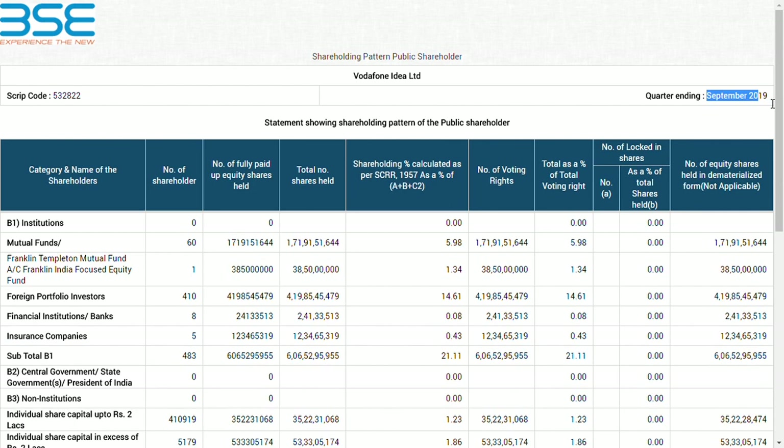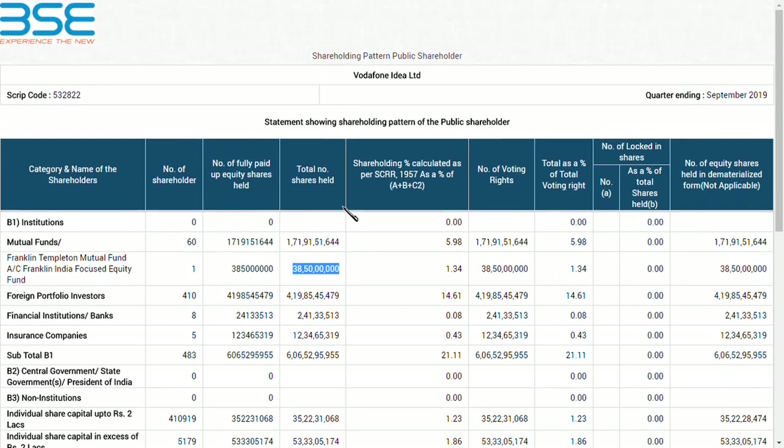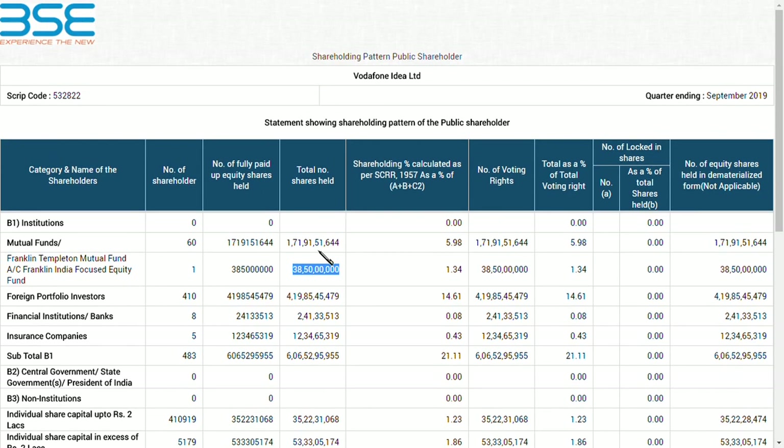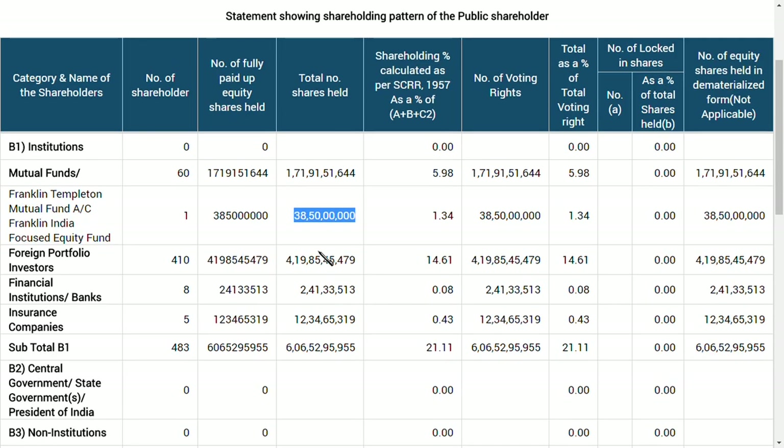First of all, in September 2019, the mutual fund shareholders count was 60 persons. Among them, Franklin Templeton was holding 38 crore 50,000 shares as per September 2019. Let me zoom in so it's easier to see — as you can see here, 38 crore 50,000 shares were held by Franklin Templeton.